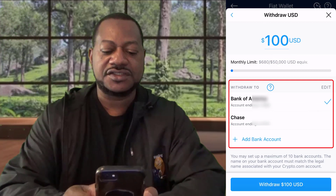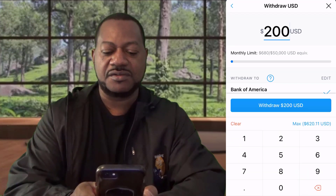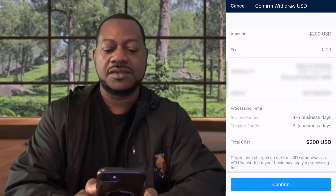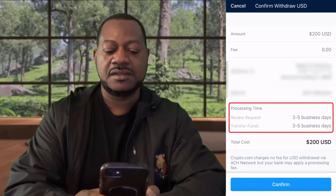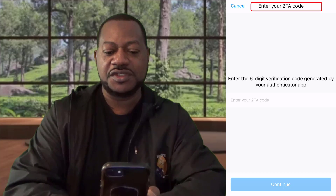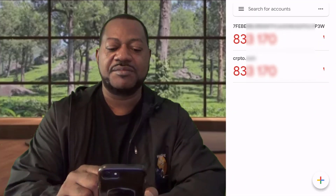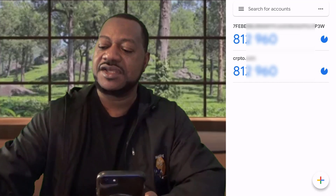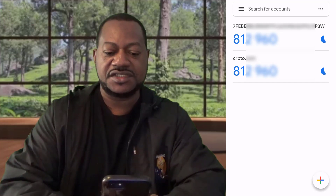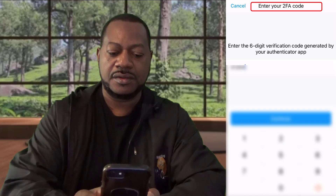I'm gonna send it to my Bank of America — I could also send it to my Chase. I'm going ahead to Bank of America. I'm gonna put the withdrawal amount as 200. The maximum you can withdraw is 620, and the minimum you can withdraw at one time is a hundred dollars. So I hit 'Withdraw', look at everything to make sure it's okay, hit 'Confirm', and put your fingerprint in. Next it's going to ask you for a code — I've got the Google Authenticator. You click on it and it generates a number every 30 seconds. You enter that number before 30 seconds is up. Then go back to CRO, enter that number, and hit 'Confirm'.